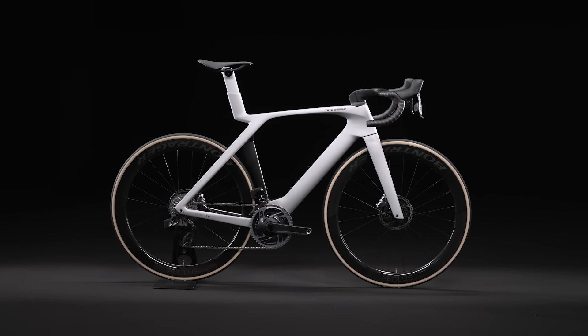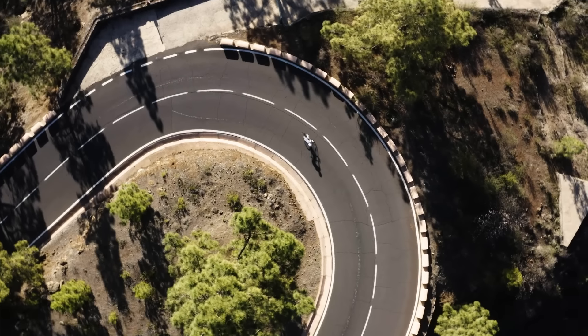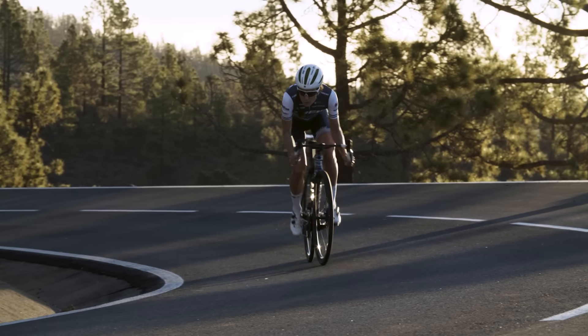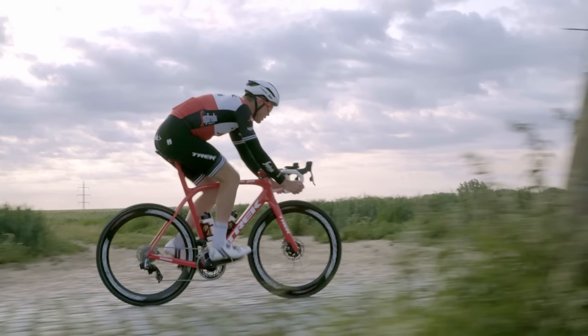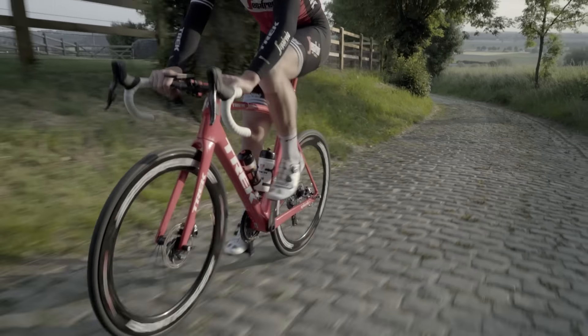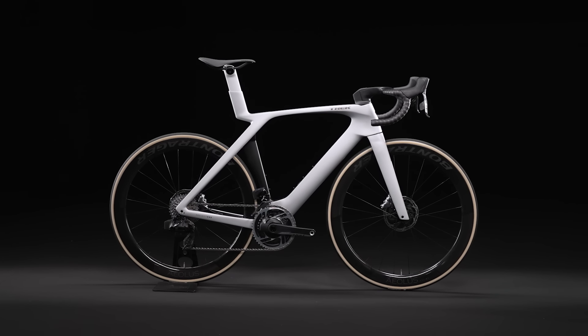The new Madone is all about speed. This bike is designed around electronic drivetrains only and fits up to 28c tires. If you're interested in a climbing bike — something really lightweight — we have our Émonda. If you're interested in being comfortable for a full day in the saddle, Domane is your go-to. Madone SLR is one of the coolest things Trek has made, and I'm really excited for you to get to experience it.